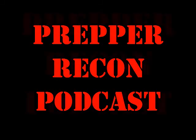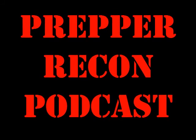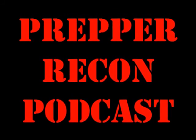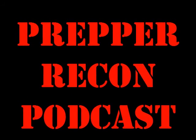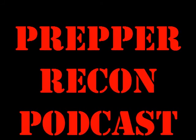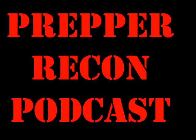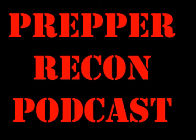Josh, thanks again for coming on. You can find Josh at www.beattheend.com — there's a giveaway going on right now for a 'Food, Fire, and Filter' 72-hour survival bucket, which would be a great thing to put in your vehicle. It includes a water filter, fire-starting tools, and 72 hours of food. Even if you're listening to an older episode, go check out beattheend.com — Josh always has something new going on.